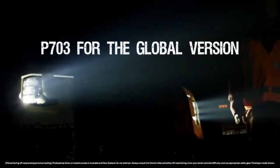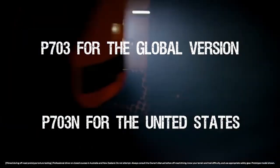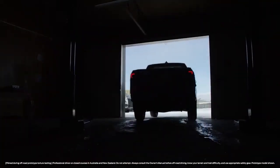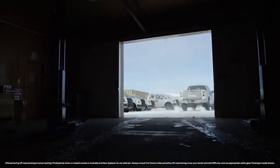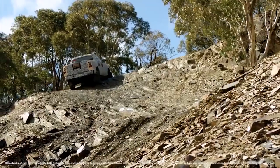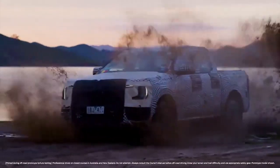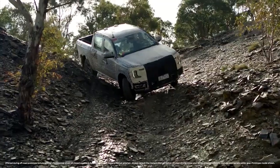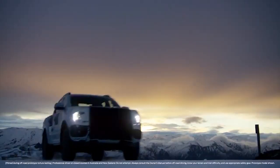Codenamed P703 for the global version and P703N for the United States, the brand new Ranger has been spied with familiar design traits. Maverick influences galore up front, where you'll find two bars that integrate the Ford logo and connect the C-shaped headlamps. C-shaped daytime running lights are featured as well, along with LED fog lights.